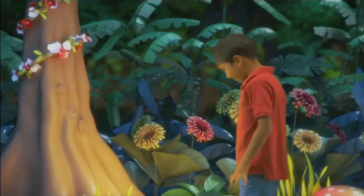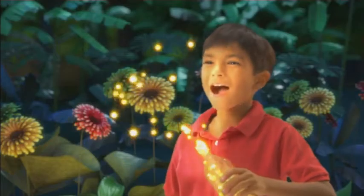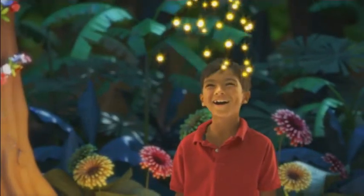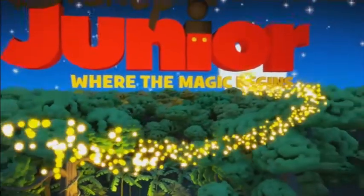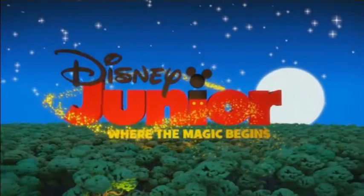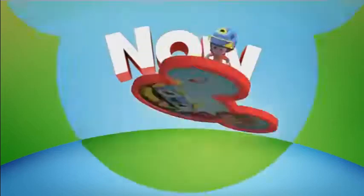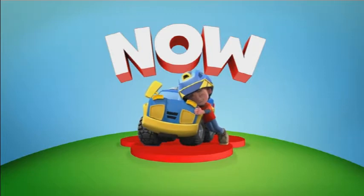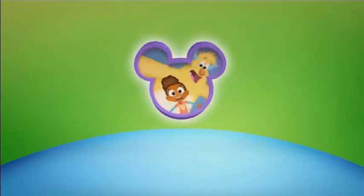Now we've got one of those magical Disney Junior bumpers that I so enjoy looking at. This is my first time seeing it — and wow, 'Where the Magic Begins.' That must be really old because that's the saying they had at the very beginning. So I guess all of these bumpers are really old, which is not a bad thing — I like it. I wonder how long they'll remain that old.